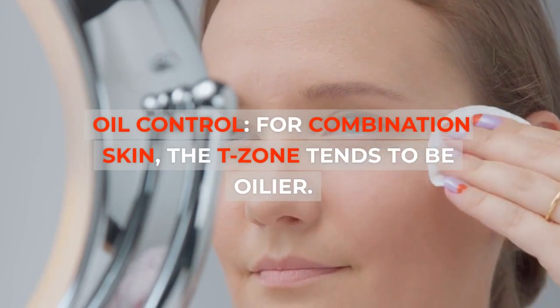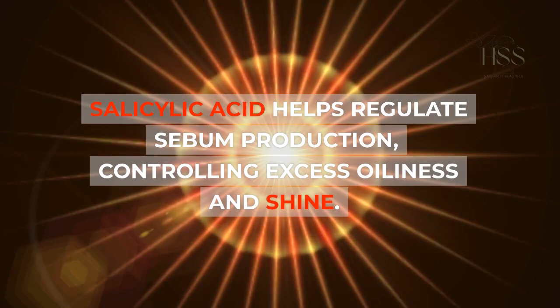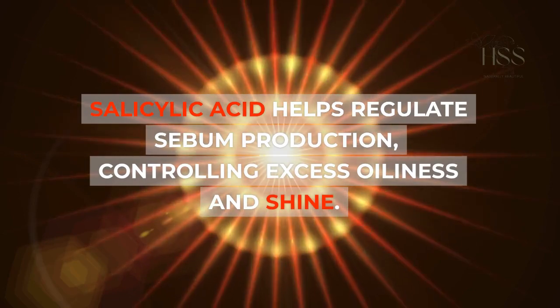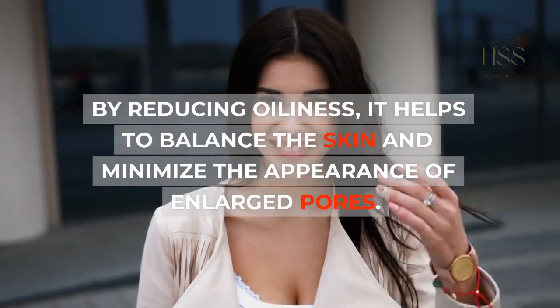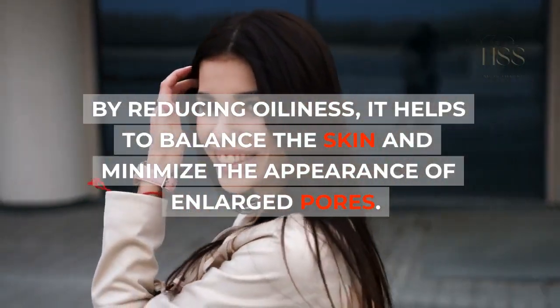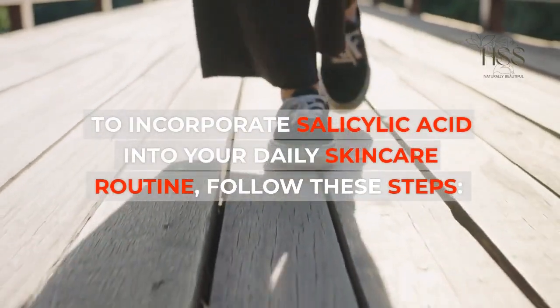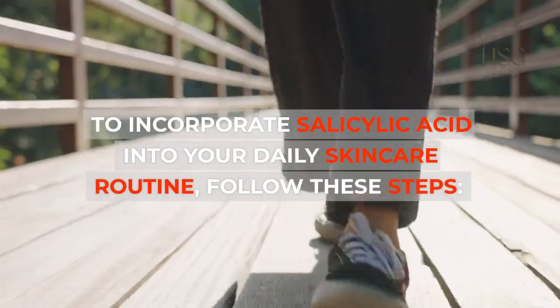Oil control: For combination skin, the T-zone tends to be oilier. Salicylic acid helps regulate sebum production, controlling excess oiliness and shine. By reducing oiliness, it helps to balance the skin and minimize the appearance of enlarged pores. To incorporate salicylic acid into your daily skincare routine, follow these steps.